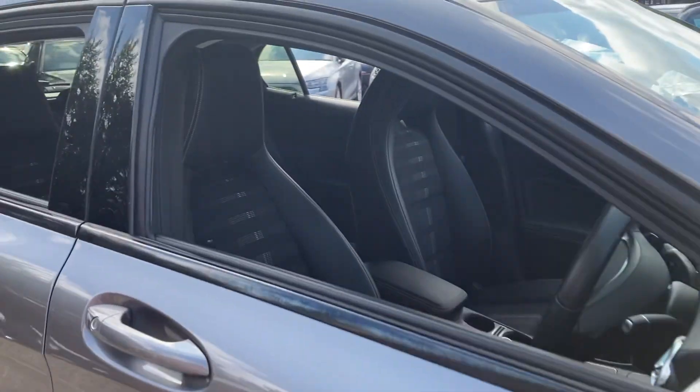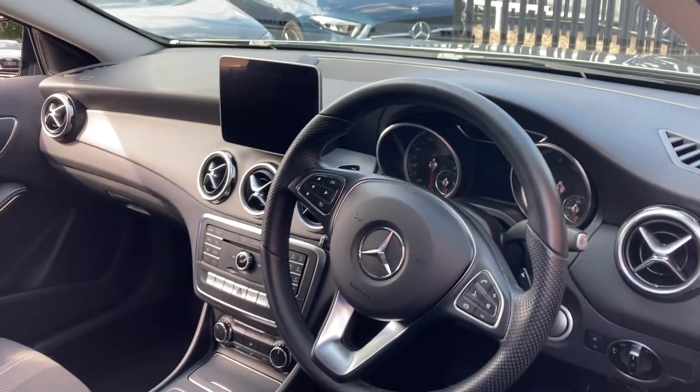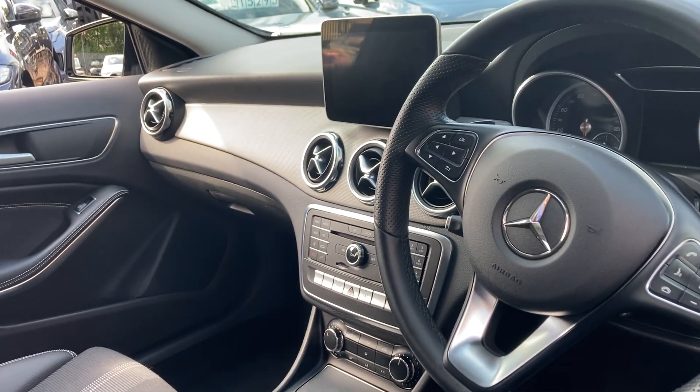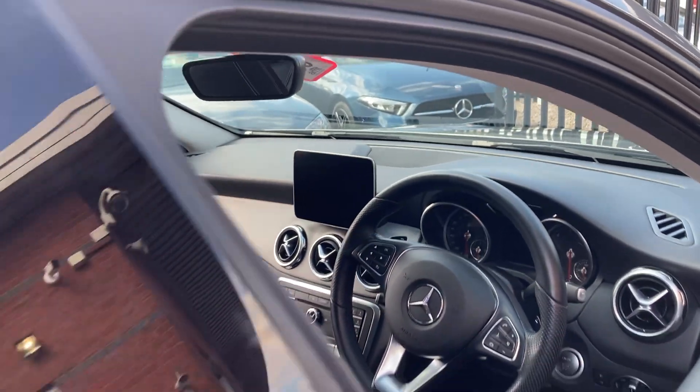Inside you have the Artico Dynamica leather and cloth. This car also comes with keyless start, Apple CarPlay and Android Auto, cruise control, air conditioning, reversing camera, and satellite navigation.